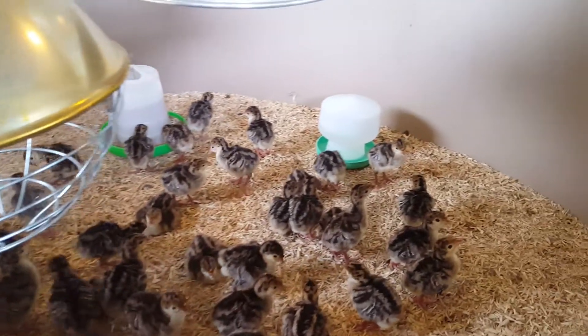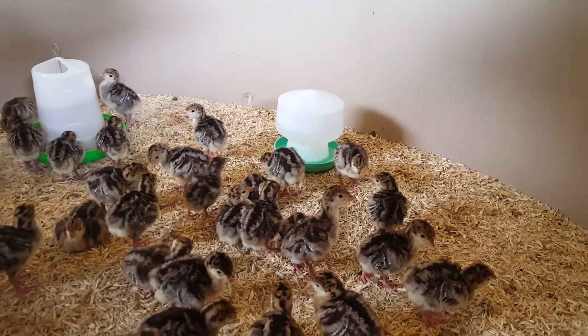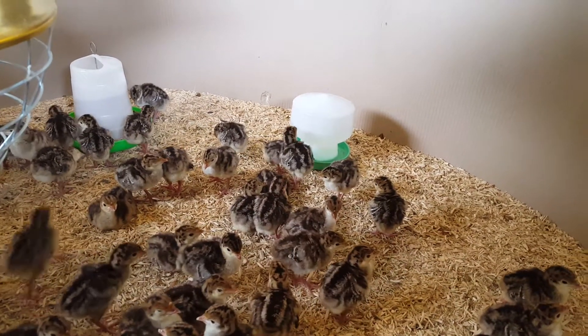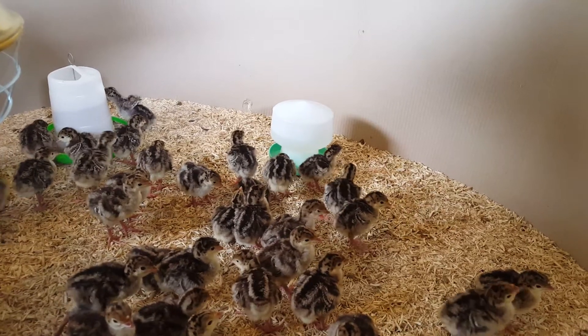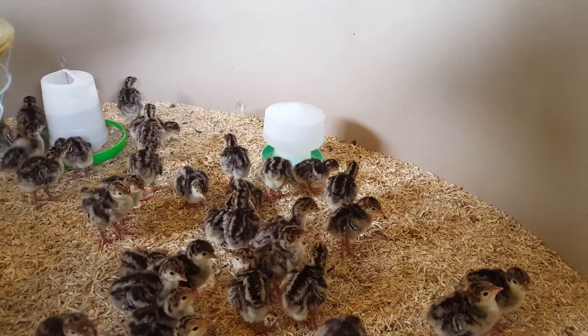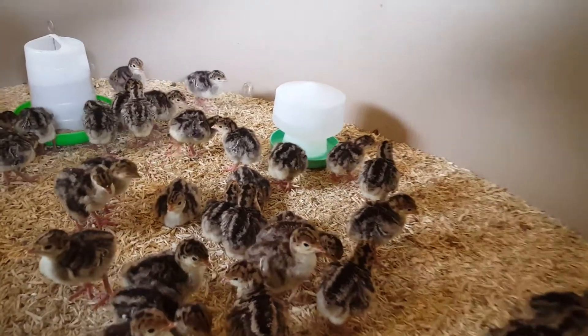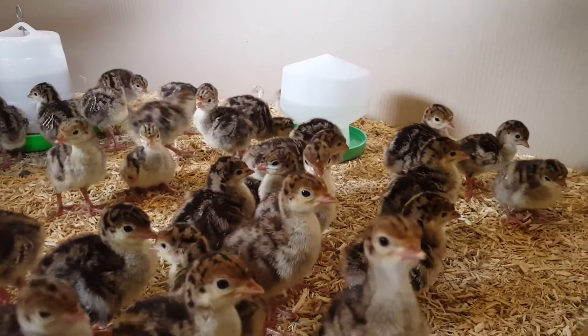I also spend a lot of time putting in fresh bedding just to make sure it stays really nice and clean. These checks are done every two hours through the day, then about midnight, and then first thing in the morning about half six, seven o'clock, because it's really important to keep everything just right for them at this young age.